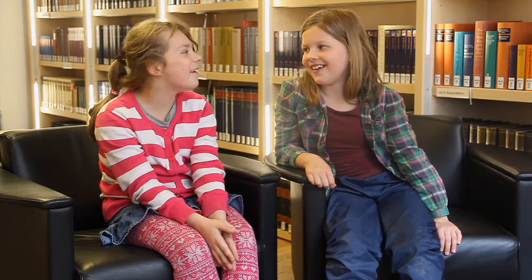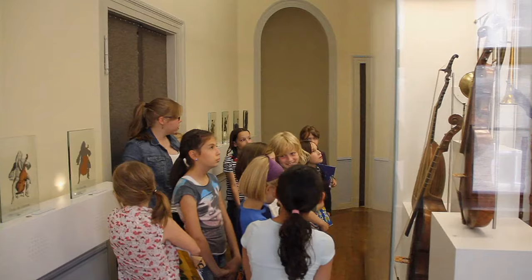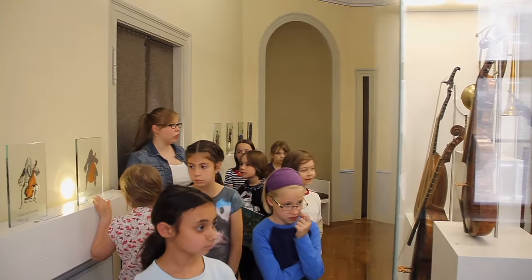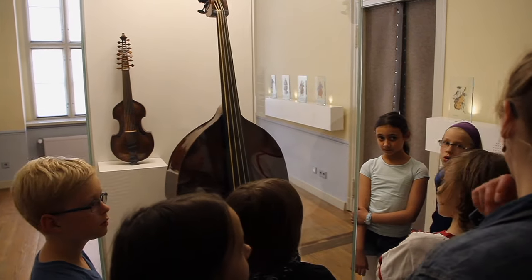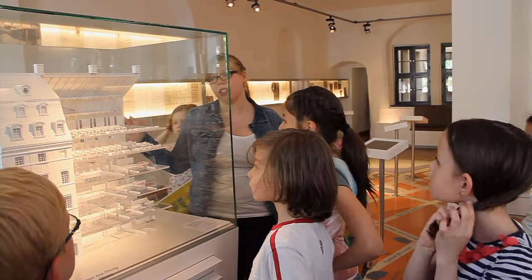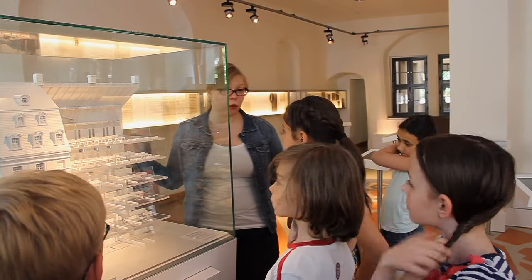I found the room where you can press the buttons really great. There was also a room with a glass vitrine with instruments – a big contrabass with strings made from pig intestines. And then there were little buttons, and if you click on one, music comes out. I like the room where the Thomasschule is, because you can see what rooms Bach had and where the Thomaner slept.